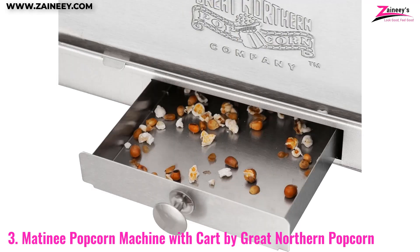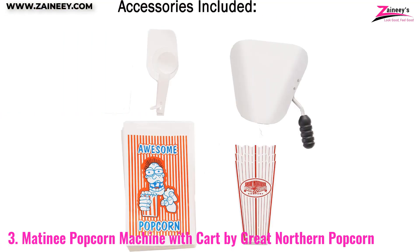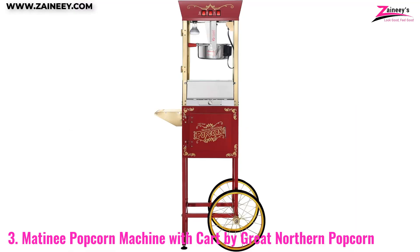The stainless steel kettle ensures even popping and easy cleaning, while the built-in warming light keeps your popcorn hot and ready to serve. The included accessories, such as a measuring cup and popcorn scoop, make the popping process simple and convenient. If you're looking to recreate that authentic theater experience at home, the Matinee Popcorn Machine with Cart is a fantastic choice.